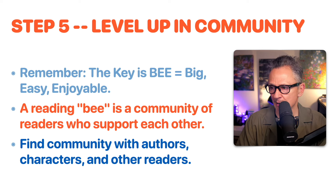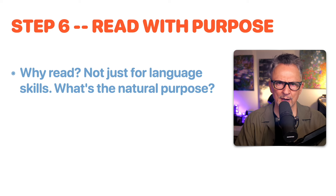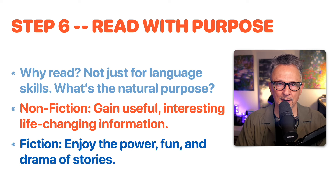Step five is level up in community. Step six: read with purpose. Remember why we read — it's not just for language skills. For nonfiction, the natural purpose is to gain useful, interesting, life-changing information. For fiction, we enjoy the power, fun, and drama of stories. Step six is to remember and remind learners to read with a purpose.